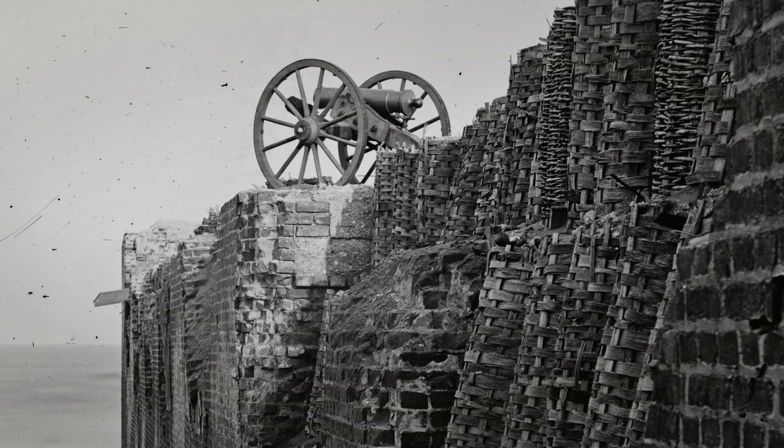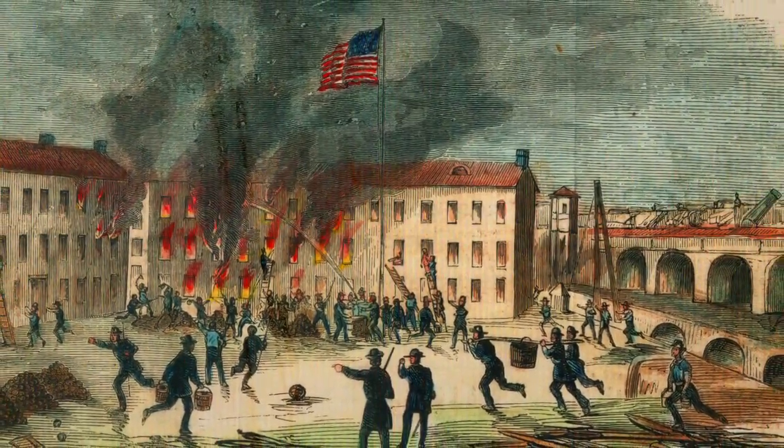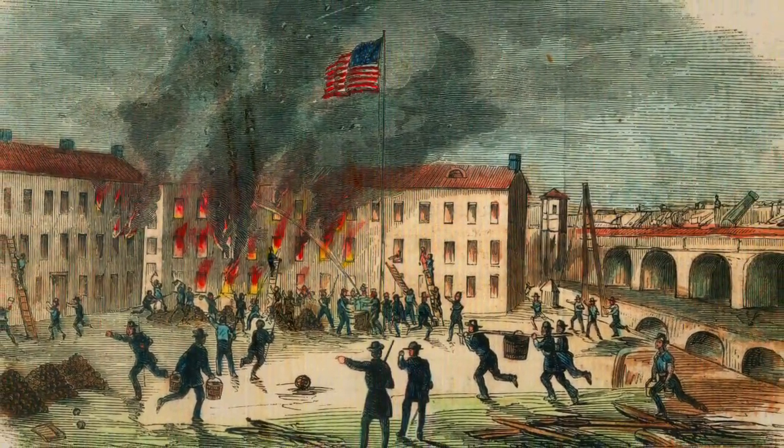Solid cast-iron cannonballs were heated until red-hot in furnaces, loaded in mortars, and fired at a high angle over the walls of the fort. They came crashing down through the roofs of the barracks, buildings, and officers' quarters, setting them on fire. It was the fires on the inside, in the buildings, that forced Fort Sumter's surrender.